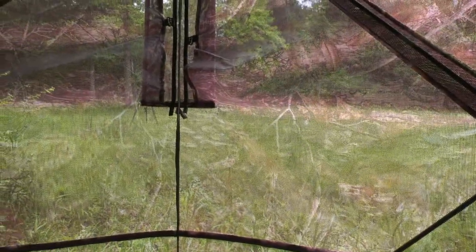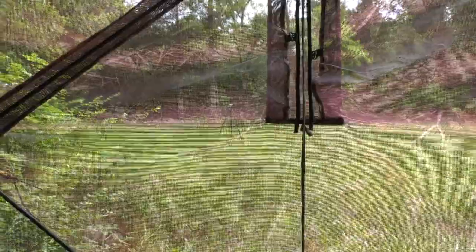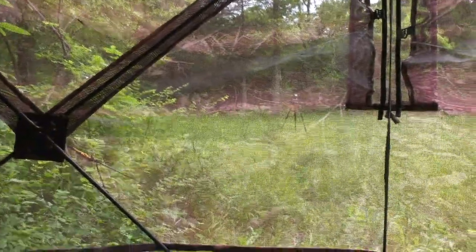Let's take a step inside. So here we are in the blind - I'm not sure how great a detail the camera is going to pick up, but you can see I left my tripod sitting out there and you can see that really well. The hubs are really simple and very easy to deal with when putting up the blind.